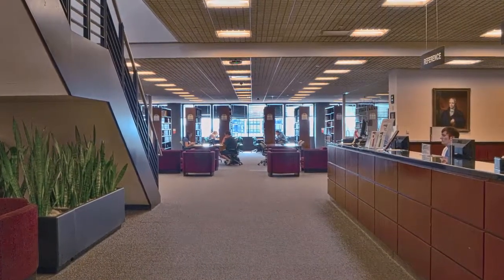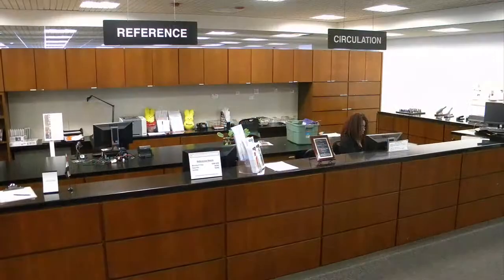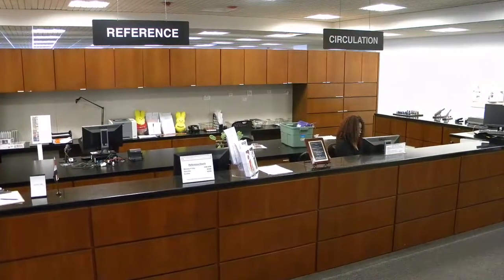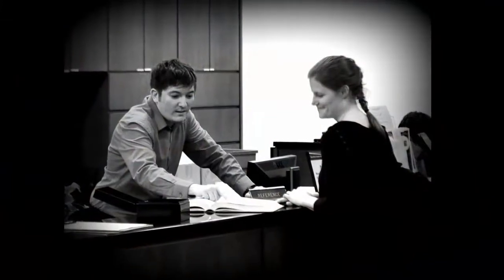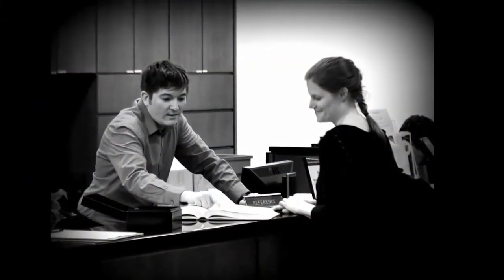After entering the library on the 9th floor, you will immediately see the service desk on your right. This is where you can check out books and other materials, reserve a study room, or seek research help from one of our knowledgeable reference librarians.